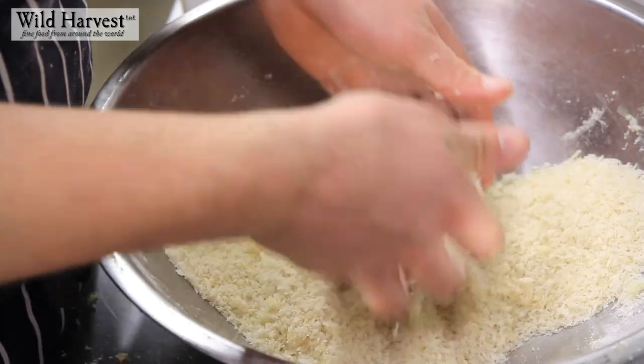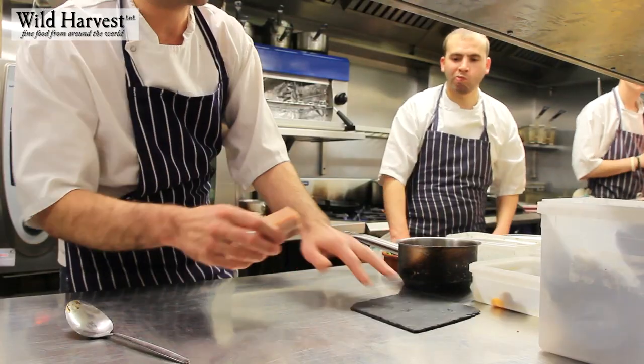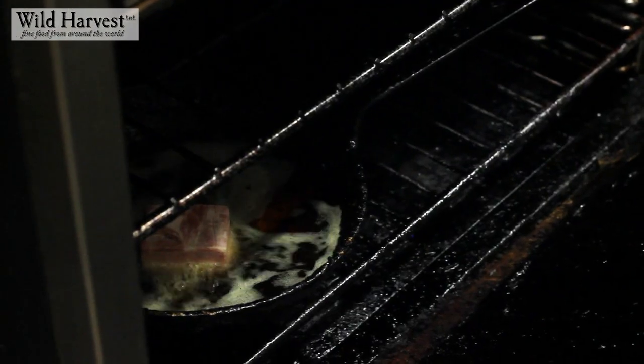The first dish is a crispy pork belly with a braised Iberico pig's cheek, celeriac puree and some pickled clams. First thing — salt the pork belly for 12 hours and then press it between two trays so you've got a nice, flat, even skin.